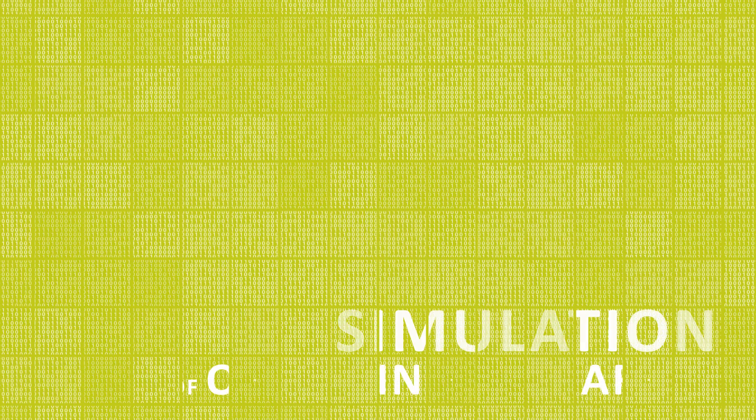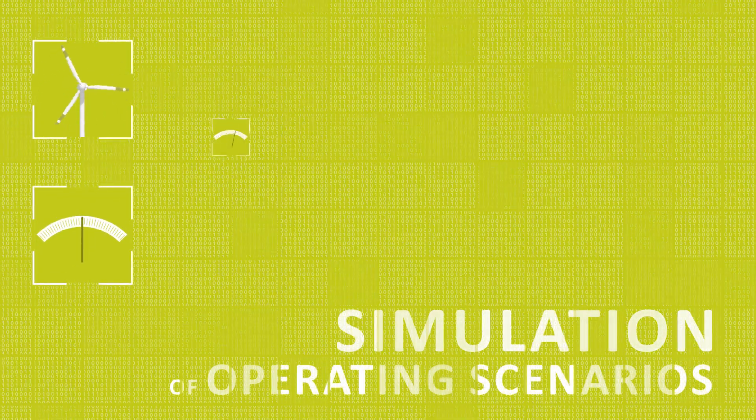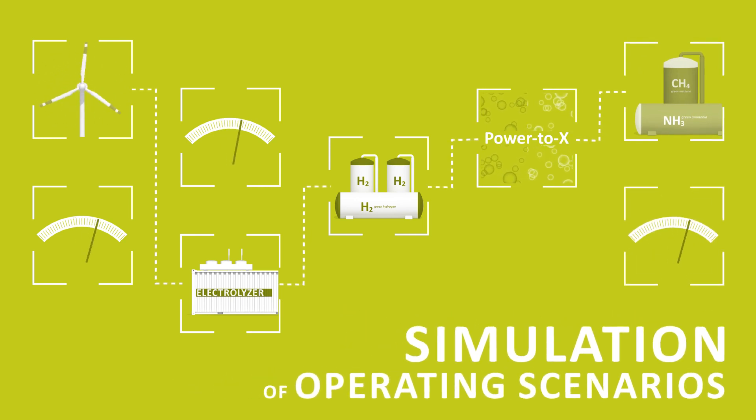H2MARA uses simulation to investigate the entire production chain from wind via electricity to hydrogen and other power-to-X products. H2MARA can therefore consider different operational scenarios such as highly fluctuating wind speeds and assess the economic viability of the whole system.